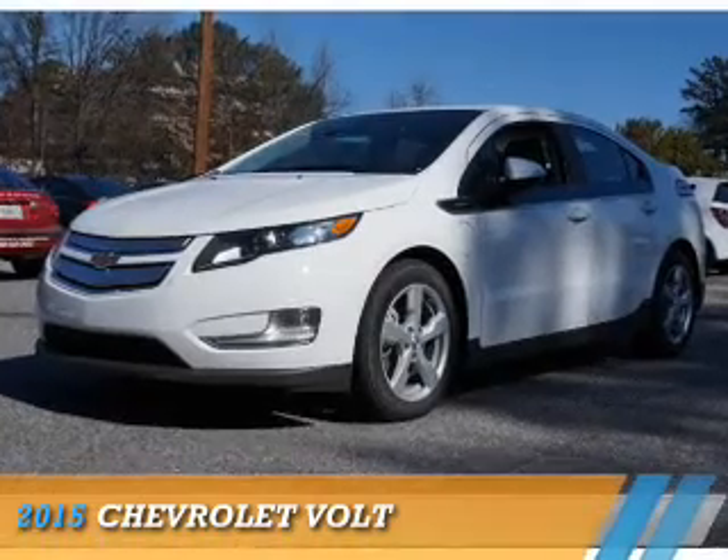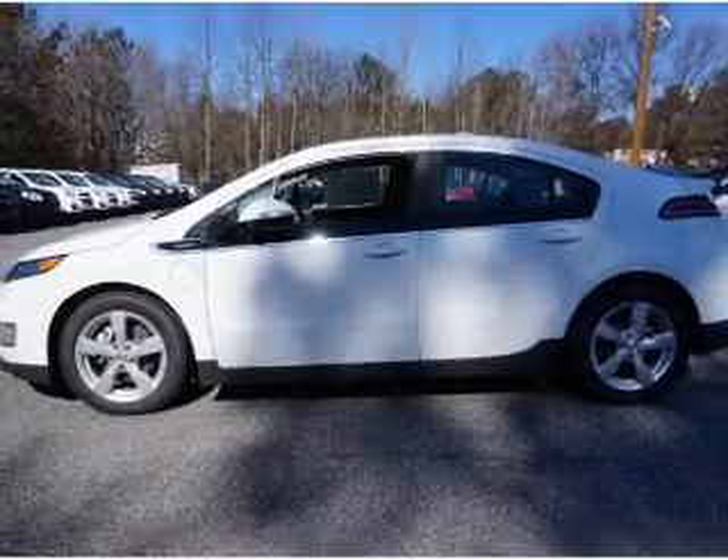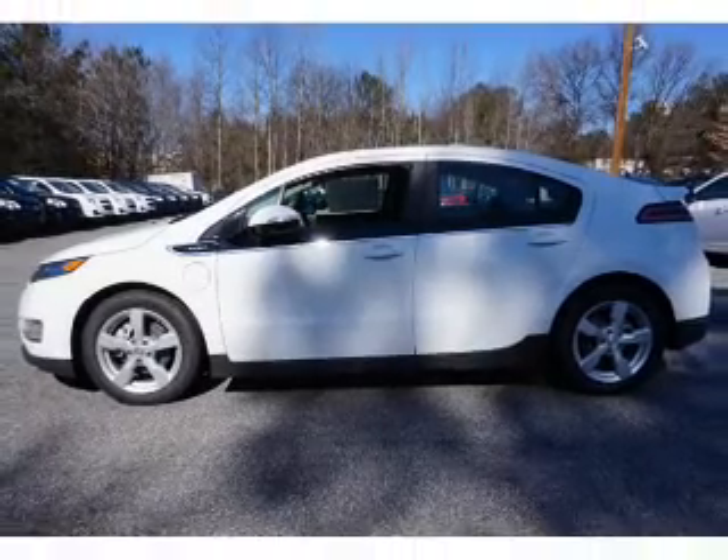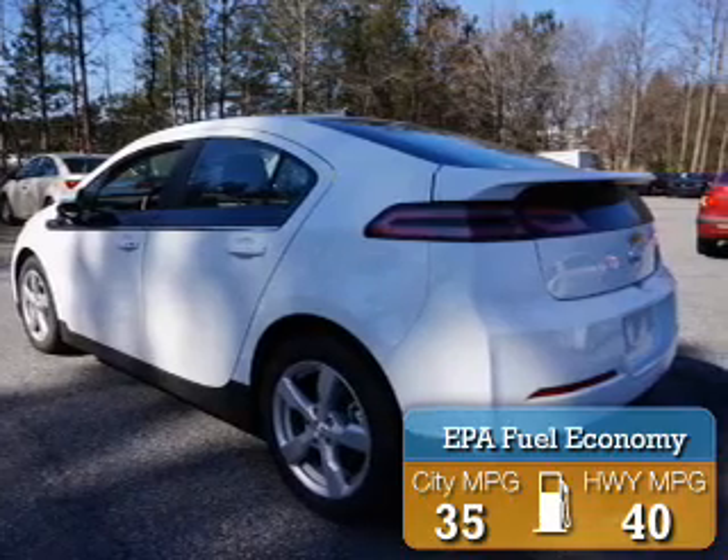Presenting the 2015 Chevrolet Volt. It's powered by Front Wheel Drive and a 1.4L 4-cylinder engine. Great fuel efficiency saves you money by requiring fewer trips to the gas station.